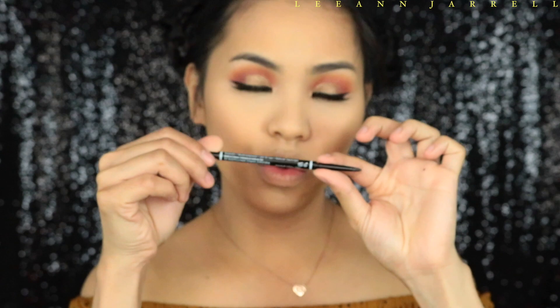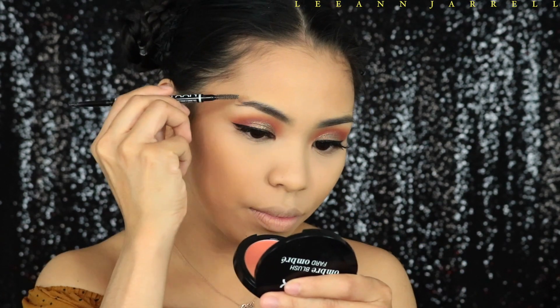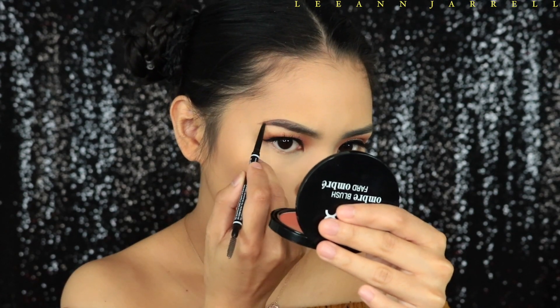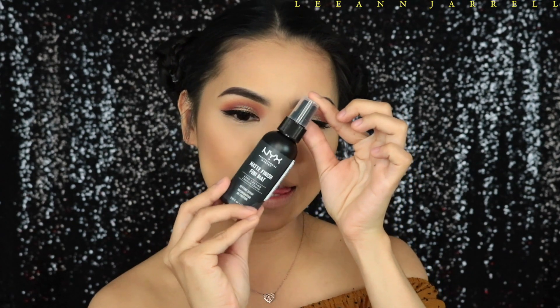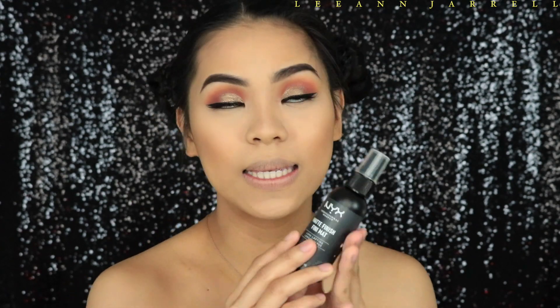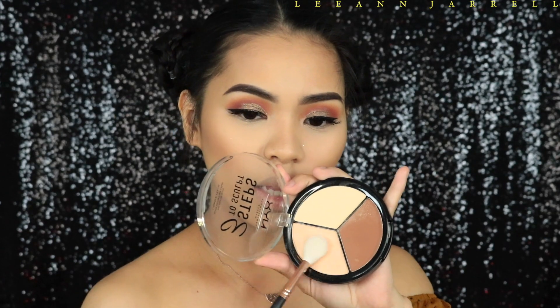Next we're going to do my brows using the NYX Micro Brow Pencil in shade Espresso. Then we're going to set our face using the Matte Finish Long Lasting Setting Spray — this smells like beer, honestly. Once it's a little dry, we're going to highlight.